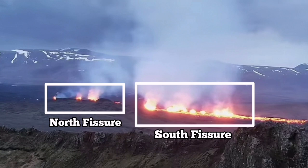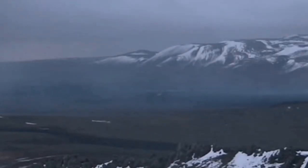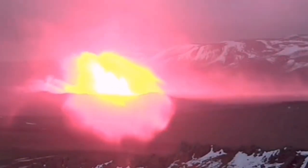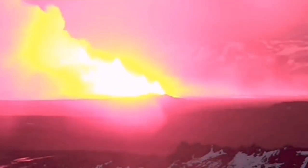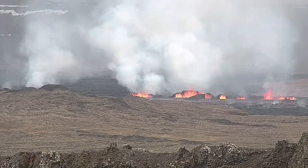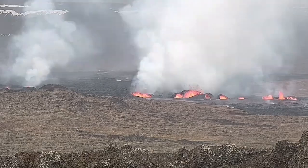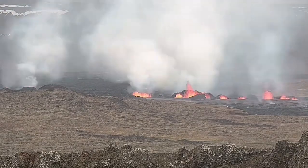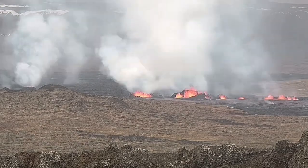There is a north fissure which erupted first and the south fissure which erupted second. This is the moment that the first fissure was opened, and the second fissure opened to the right side of it, toward the south. Now you can see them — to the right, the second fissure, and to the left, the first fissure. As you can see, they are erupting and forming large craters.